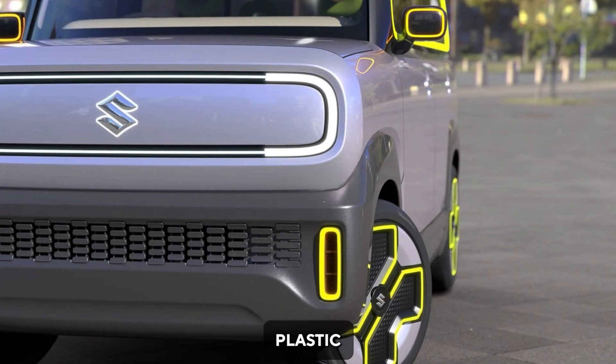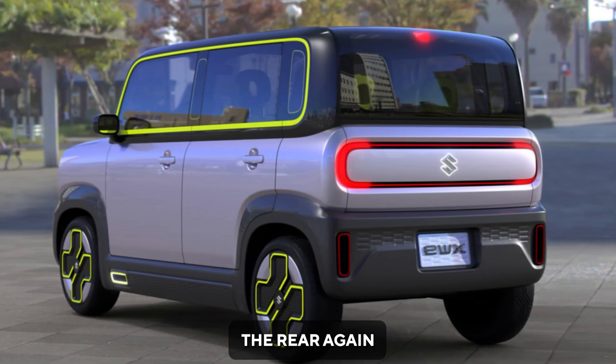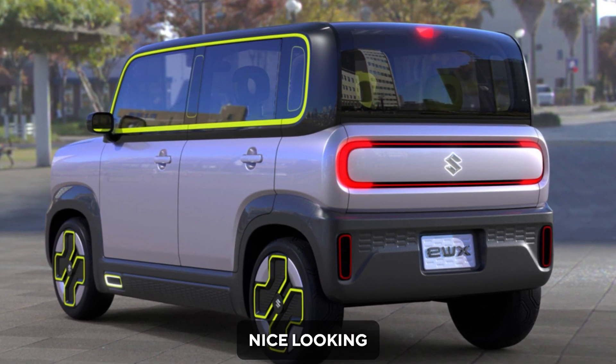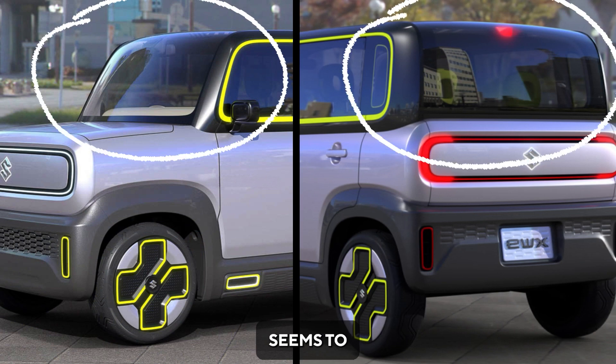The lower bumper gets plastic cladding with rectangular yellow highlights on the edges. The rear again features characteristic C-shaped tail lamps and a nice-looking tailgate to complete the boxy look. The front and back windows seem to extend to the top of the car for more visibility.